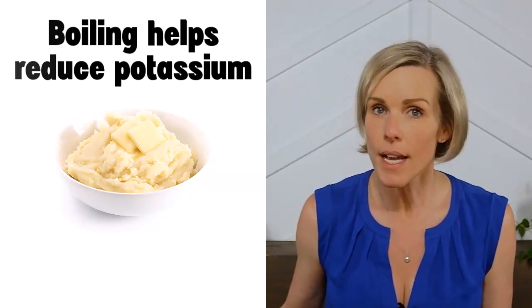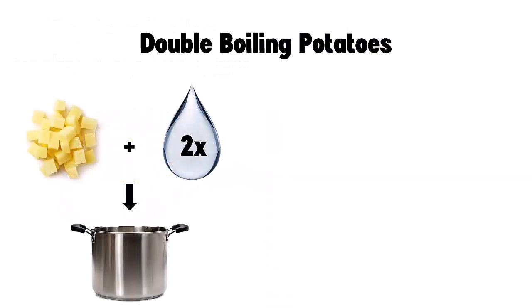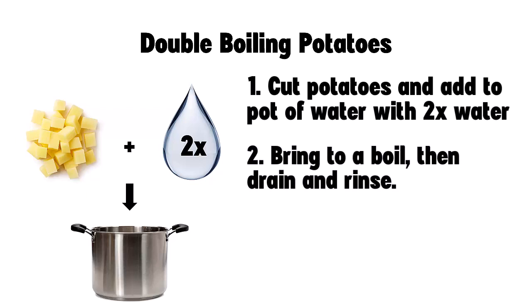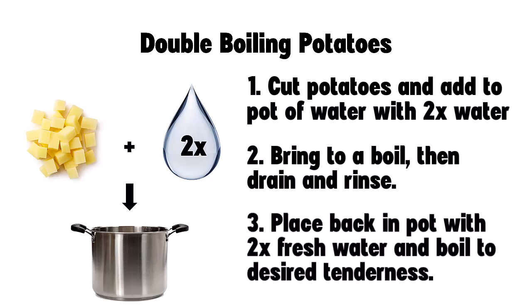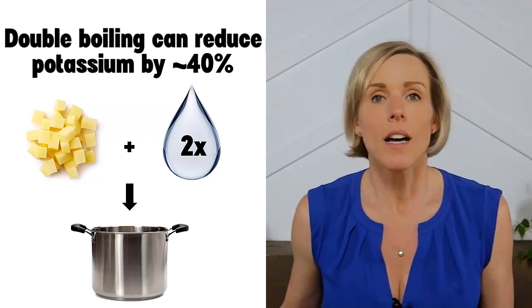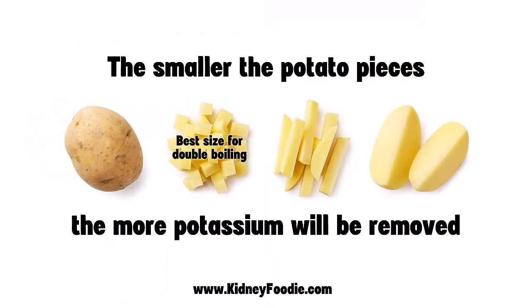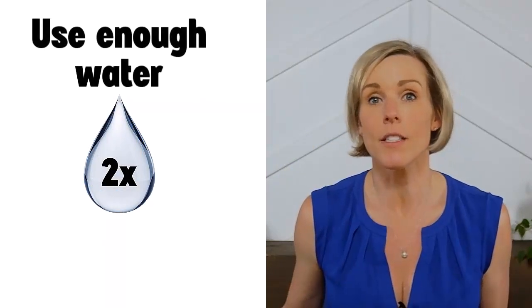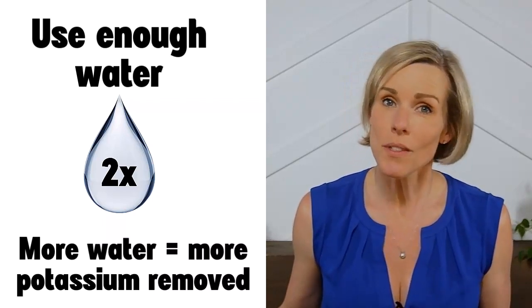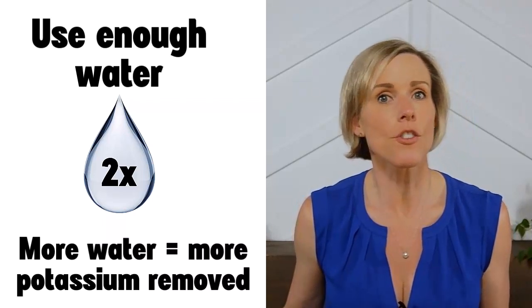To get your potatoes even lower in potassium, you can do what's called double boiling. Cut your potatoes and place them in a pot with twice as much water as potatoes. Bring the pot to a boil, then drain and rinse the potatoes. Place them back in the pot, fill once more with twice as much fresh water, and boil again until they reach the desired tenderness. Then drain off the liquid and rinse the potatoes. Doing this can reduce the amount of potassium in your potatoes by about 40%. A few key points: the smaller the potato pieces, the more potassium will be removed — boiling whole potatoes won't leach as much potassium as diced potatoes, so cut them pretty small. Also, use enough water — the more water you use, the more potassium will be removed. And be sure to change out the water when you boil the second time.